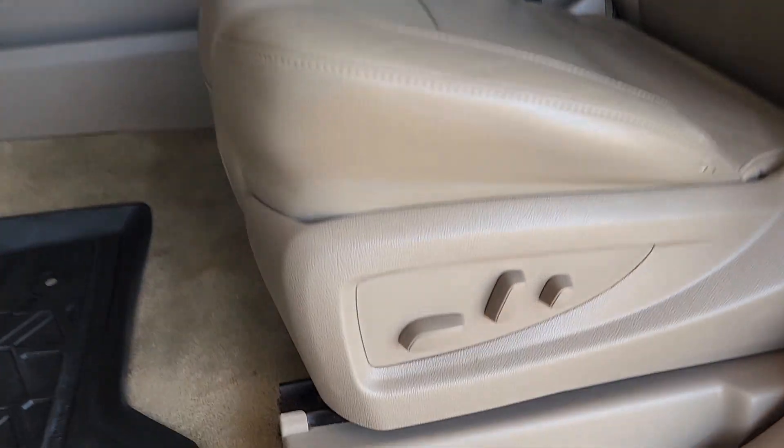Go bold or go home, the Suburban is the real deal. Come in for a road test and bring the family.